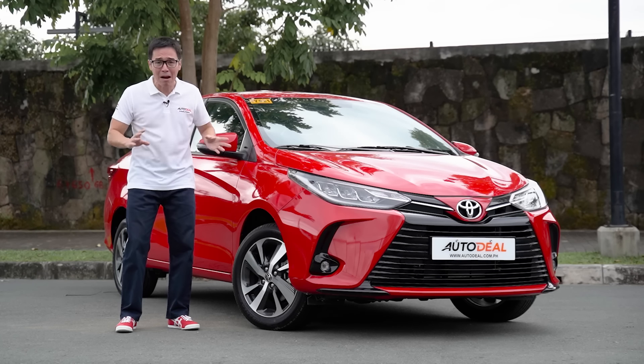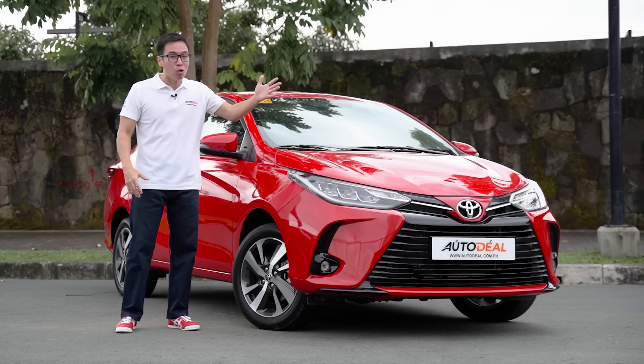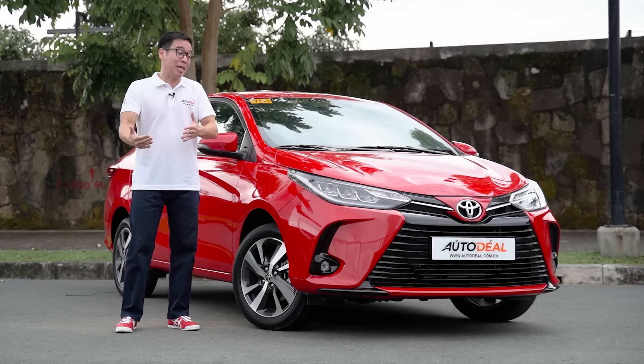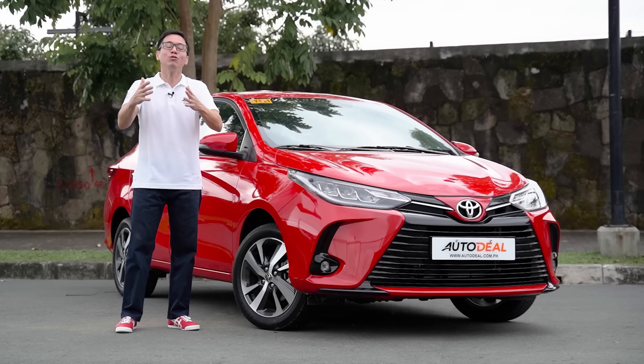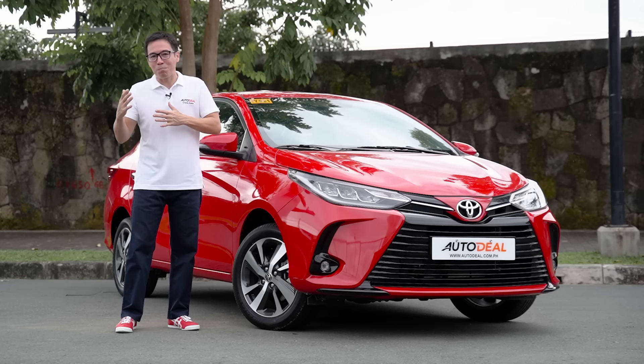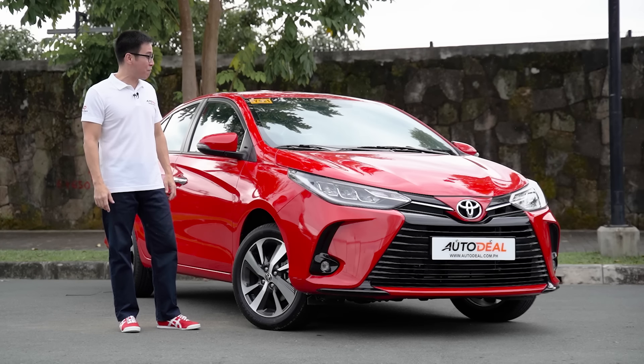They're everywhere, and I do mean literally everywhere. There's a good chance that you've been in one of these things, that you know somebody with one, and for some of you, there's a good chance you actually already own one of these models. But for those of you that don't, here's the question — does going with Toyota's biggest hit work for you? This, ladies and gentlemen, is the 2021 Vios G.